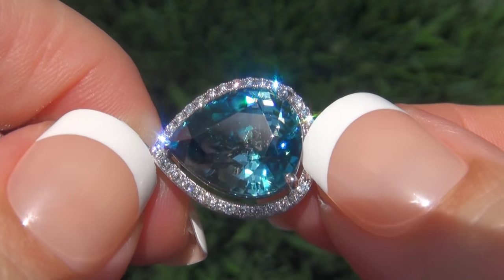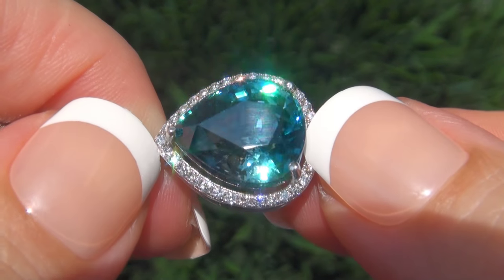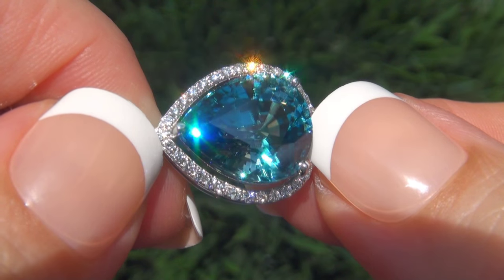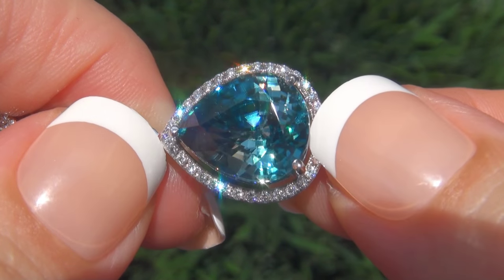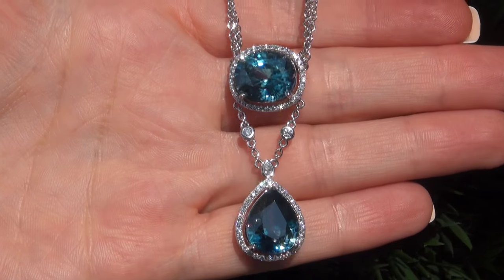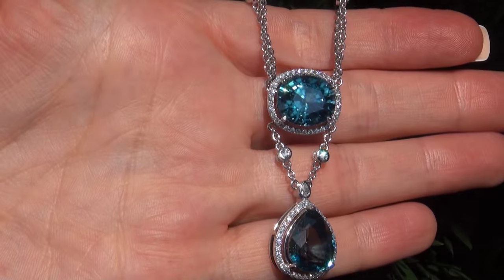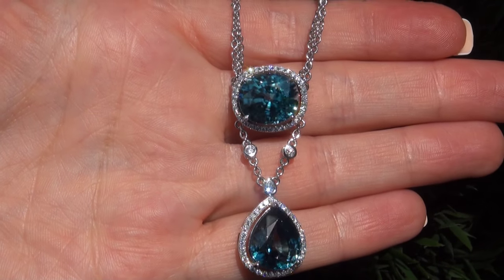Natural blue zircons of this caliber are considered among the rarest of gemstones. Even more rare is to have the internally flawless to near flawless clarity, the eye-popping size, and the most sought-after exotic vivid color. It is the biggest, best, and only one you'll find. This is the real deal, so don't miss out on your chance to own this prized estate treasure.